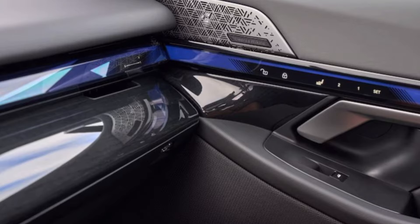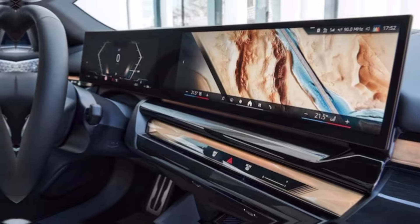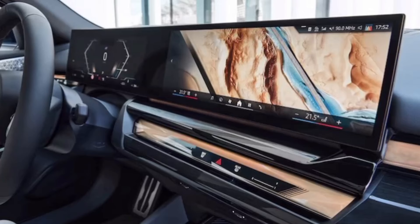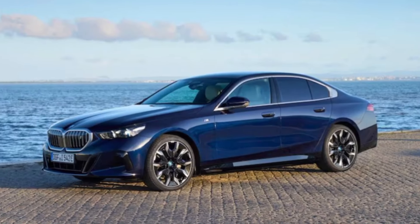BMW's latest iDrive system powers the infotainment system, providing a seamless and responsive experience. Key features include navigation, voice control, Apple CarPlay and Android Auto connectivity, and a premium sound system.